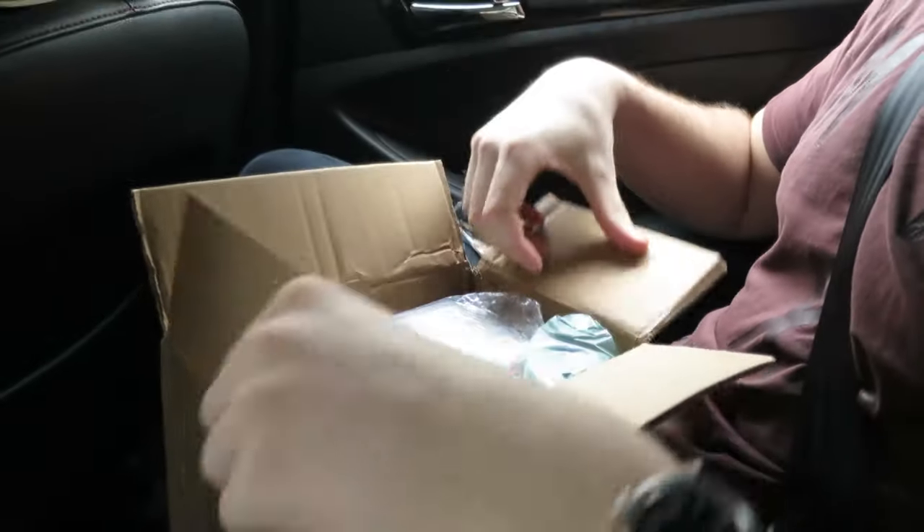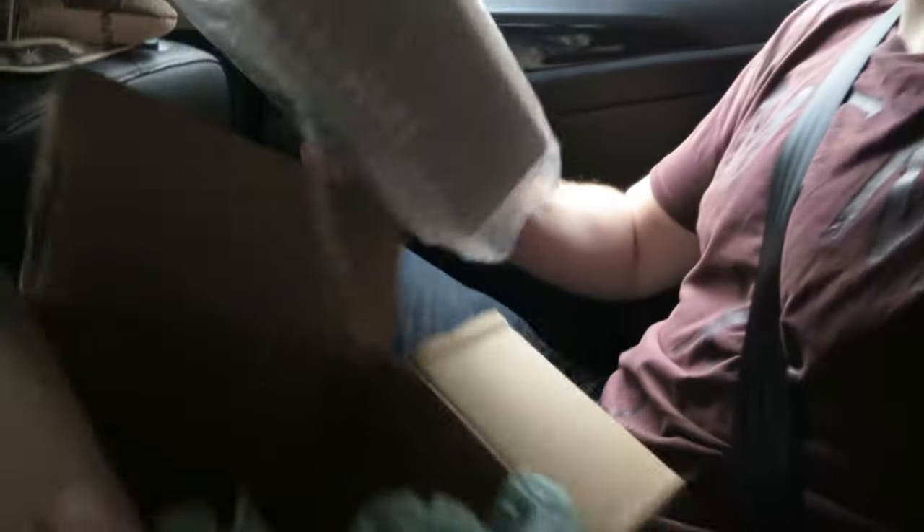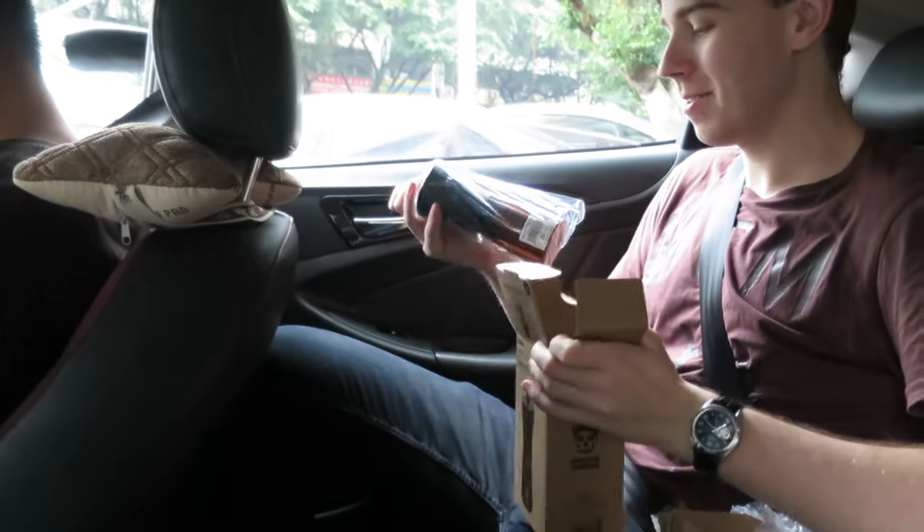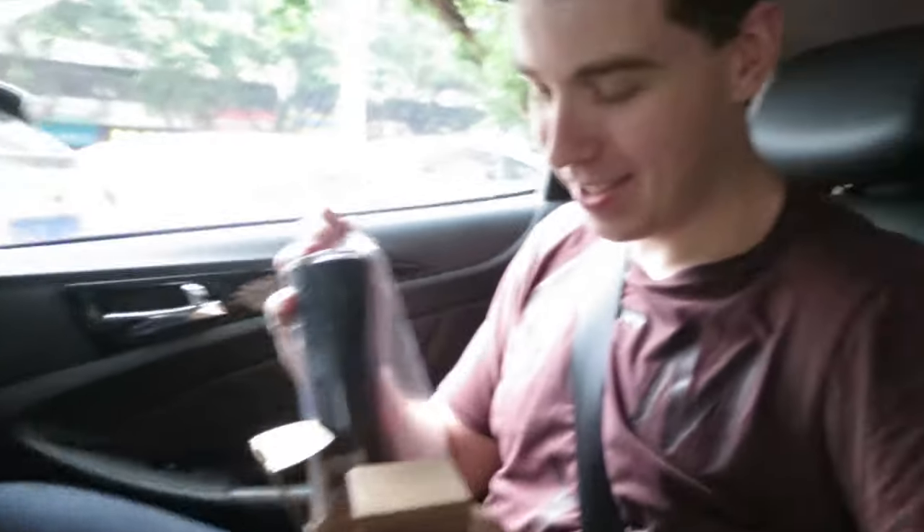I'm hoping it's something related to coffee and I'm really psyched about it. Are we doing unboxing videos now? Yeah, this is definitely an unboxing video. So what is this? It's coffee, right?